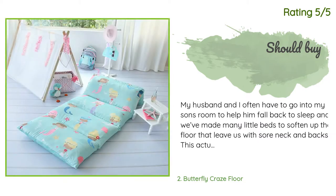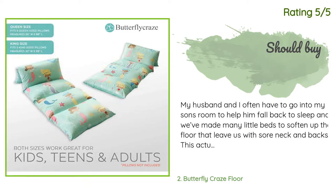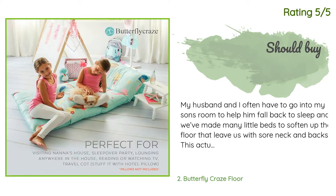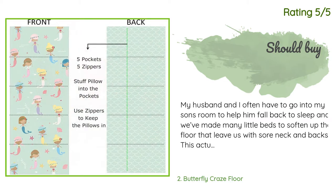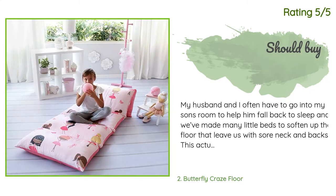Another happy customer said: My husband and I often have to go into my son's room to help him fall back to sleep, and we've made many little beds to soften up the floor that leave us with sore necks and backs. This actually gives really good comfort even on hardwood — we've even taken it to a hotel. I bought very cheap pillows from Target, they were four dollars, and my husband is happy with the comfort, so I'm sure better pillows would make it even better. Glad I bought this — good price too.